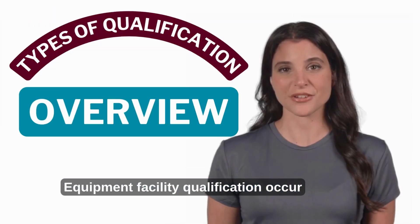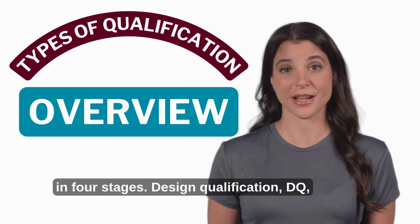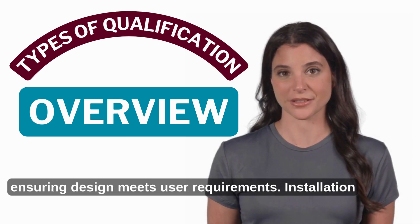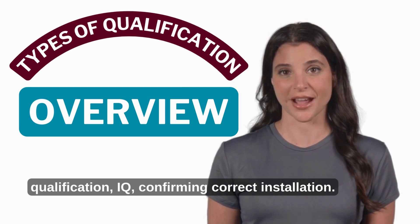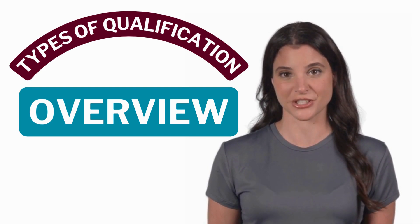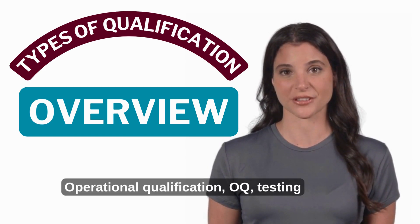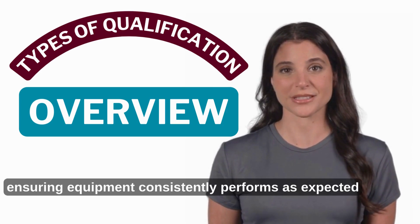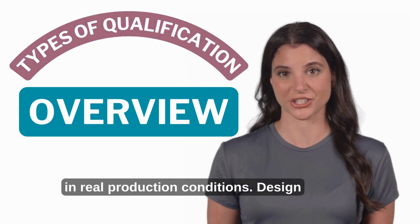Equipment and facility qualification occur in four stages: Design Qualification (DQ), ensuring the design meets user requirements; Installation Qualification (IQ), confirming correct installation; Operational Qualification (OQ), testing functionality and performance; and Performance Qualification (PQ), ensuring equipment consistently performs as expected in real production conditions.